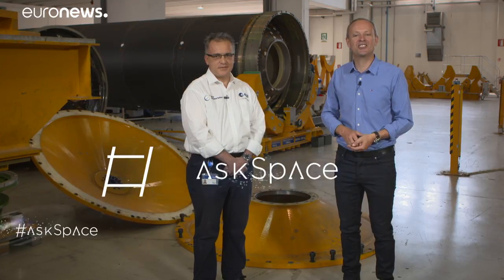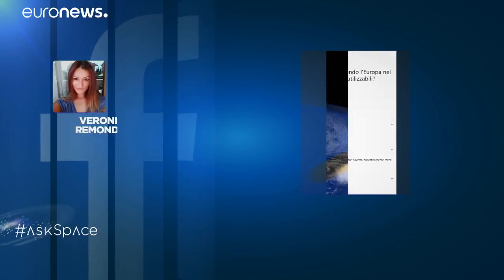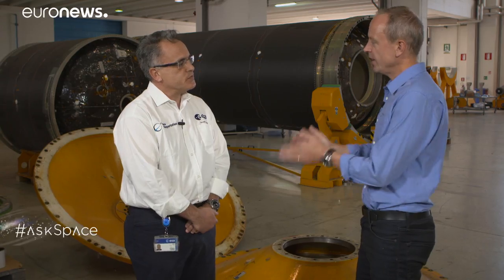Now to the part of the show where we take your questions using the hashtag AskSpace. We're inside the Avio rocket factory with Giorgio Tomino from ESA. Veronica Rimondini asks to what extent Europe is introducing reusability into rockets. We are already working on reusability in ESA since several years. The Vega fourth flight carried the IXV Reentry Technology Demonstrator, where we tested all critical reentry technologies in flight. In the longer-term perspective, when we talk about Vega-E and the LOX methane engine we are developing — which is intrinsically reusable — we could envision bringing down not only the reentry module but also the orbital service module, so complete stages can be relaunched for the next flight.